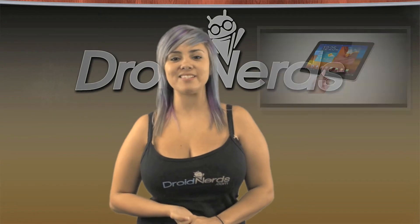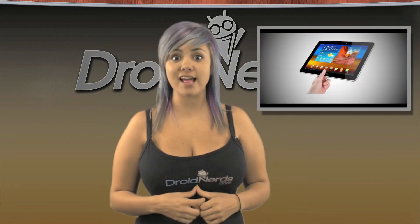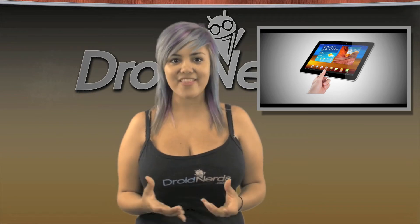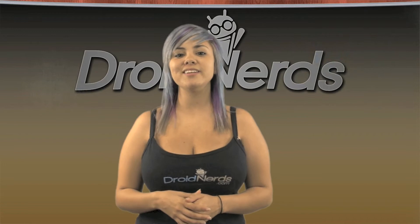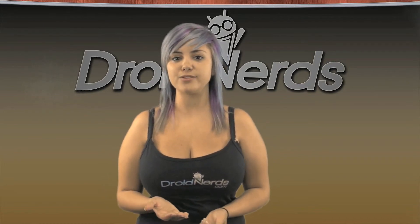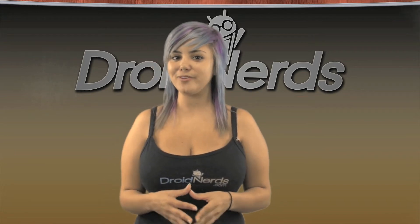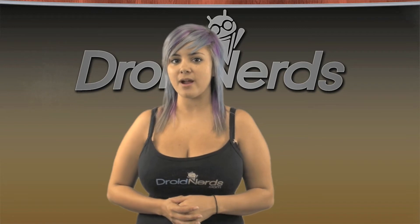Have you been itching to get your hands on the new Samsung Galaxy Tab 10.1? Well, here's your chance. Pre-orders for the Galaxy Tab have started at Best Buy. The Tab supports Android 3.1. It also has a 1 GHz Tegra 2 dual-core, a 10.1 inch display, 3 megapixel rear camera, 2 megapixel front-facing camera, double flash support, 1 GB of RAM, and a pretty hefty 7,000 mAh battery.